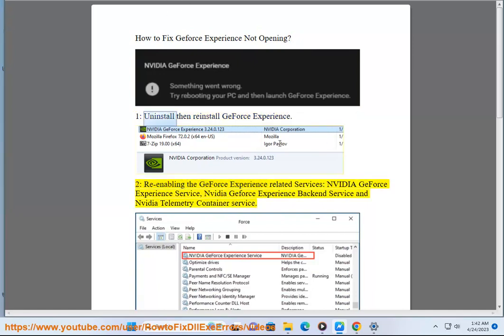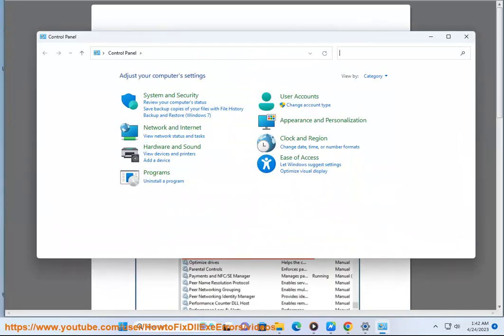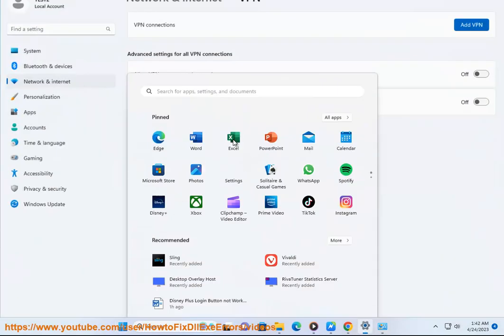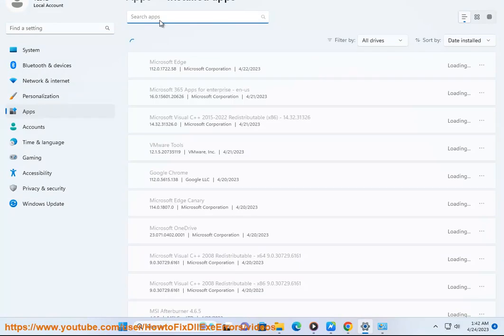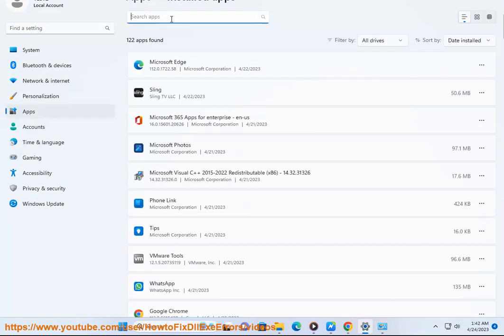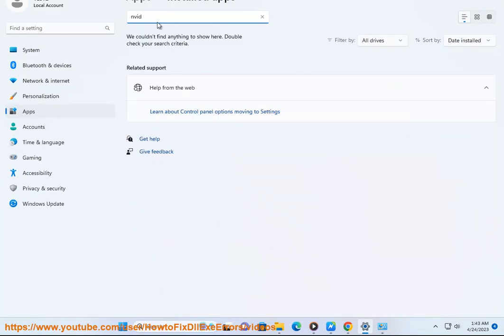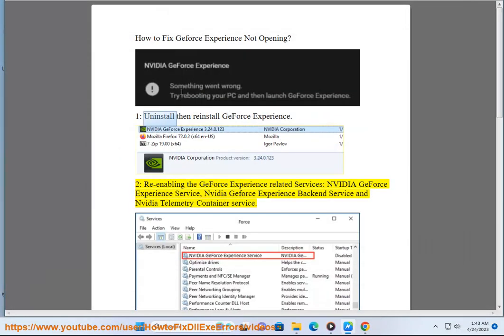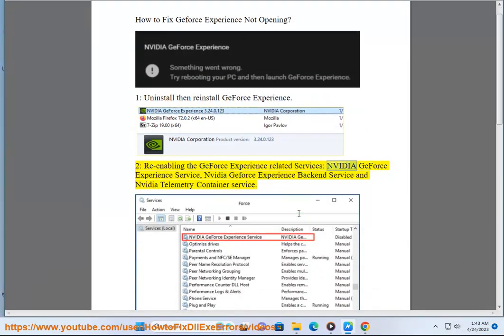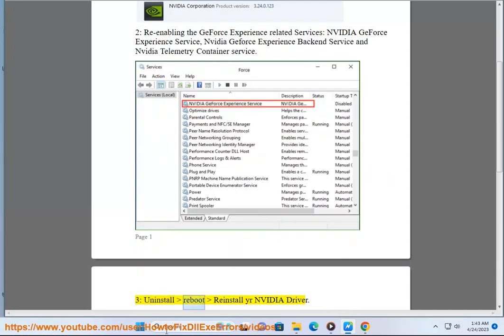Step 2: Re-enabling the GeForce. Step 3: Uninstall and reboot.